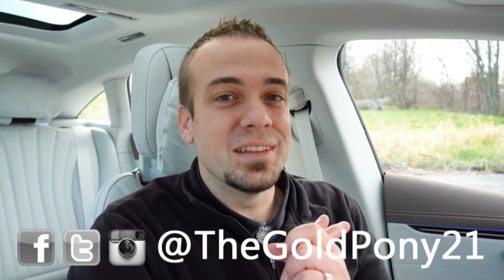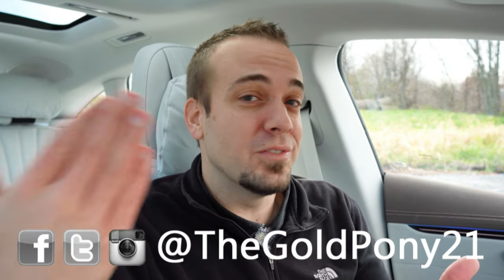Thank you so much for watching. Feel free to follow me on social media — you'll find the link at the bottom of the screen. If you want to see what's coming next before it hits YouTube, hit the subscribe and bell notification button. I do appreciate you guys watching more than you know, and I'll see you all in the next video. Stay gold.